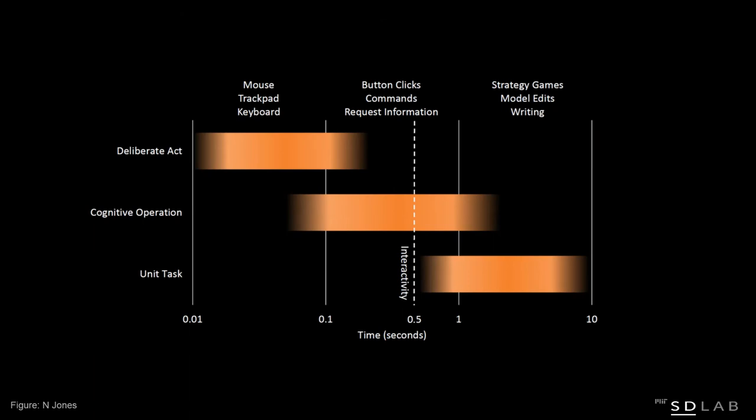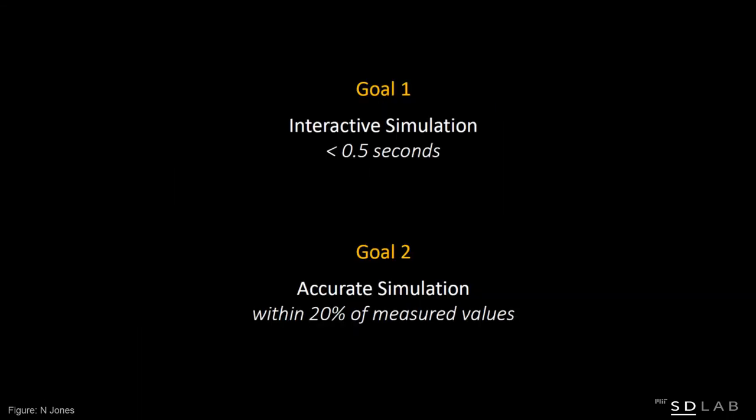Based on this and other work in user interface design, there are different recommended maximum delay times. For mouse movements you want something to happen immediately — even 0.1 seconds is really annoying. For a command-click result, give it half a second. For a larger cognitive process, you might allow ten seconds. But lighting is something we want to see immediately, so our goal for Nathaniel was: build a simulation tool that is accurate with Radiance but delivers results in just half a second.